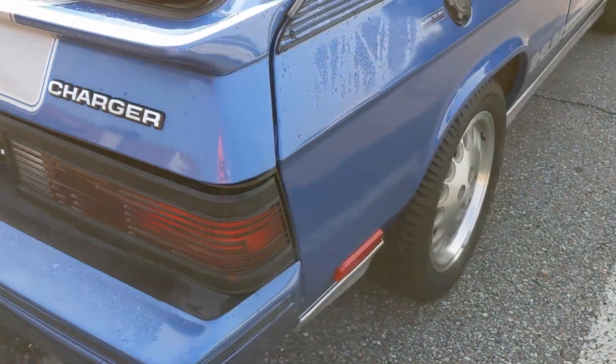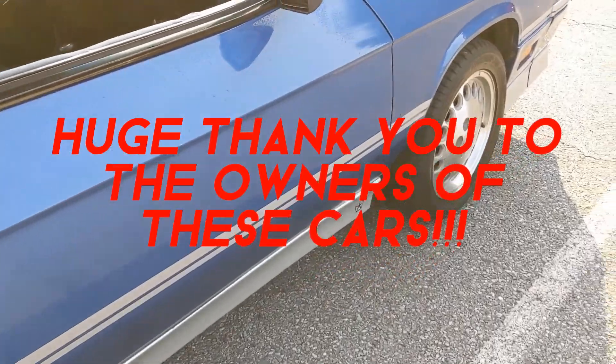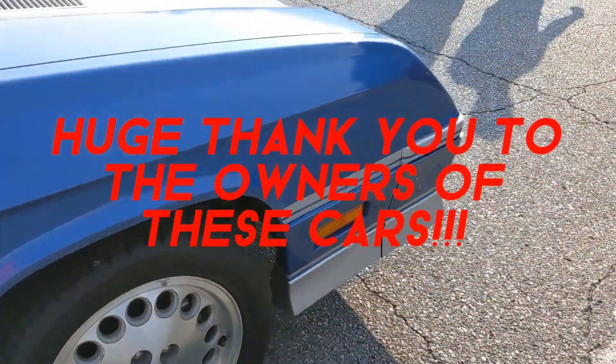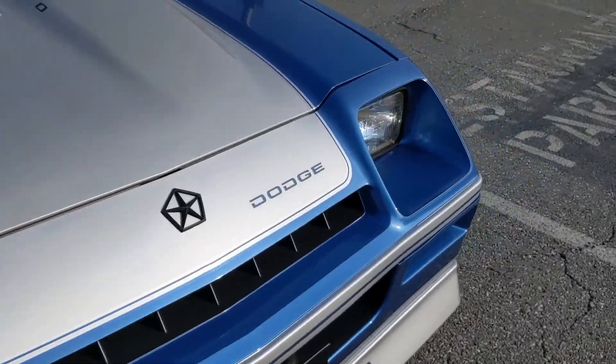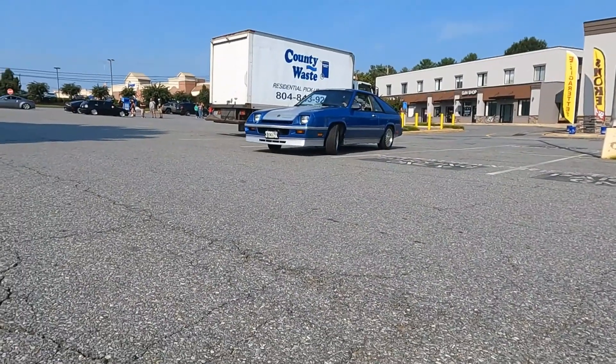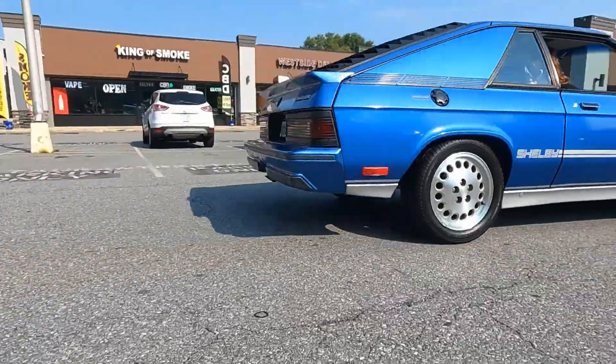A very big thank you to the owners of these three cars for helping to bring back some 80's nostalgia. If you've enjoyed this video, consider saying thank you by hitting that like button and subscribing. And while you're here, check out some of the other fantastic fresh vintage videos. Thanks for watching and I hope you have a blessed day.